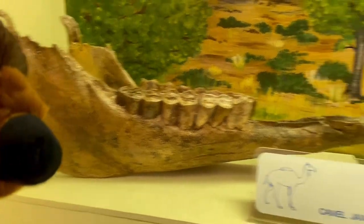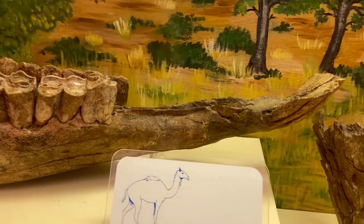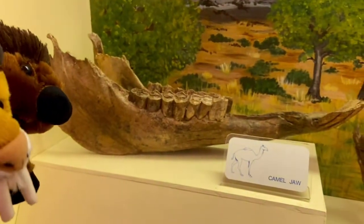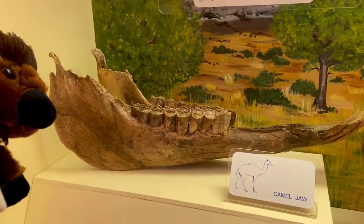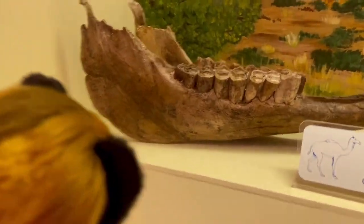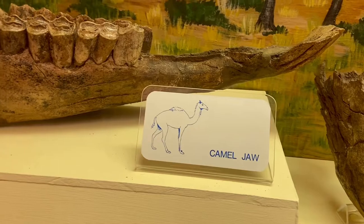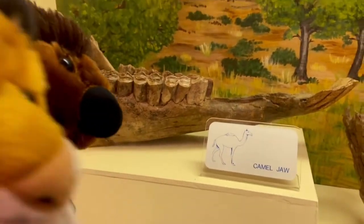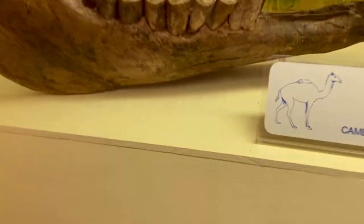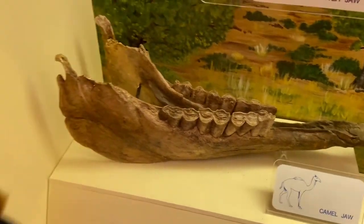This is a pretty big lower jaw of a camel. See the teeth — front teeth right there, and then the teeth continue further back. These camels were not small — camels are very big creatures. They were probably one-humped camels, kind of like today's dromedary camels. You can see the bottom jaw right there — it's a camel jaw.